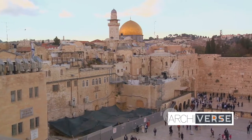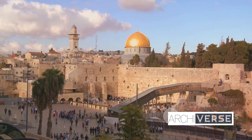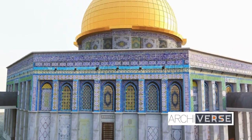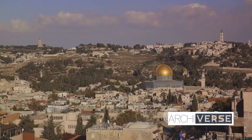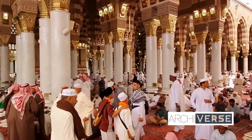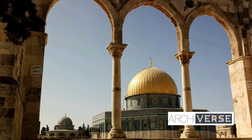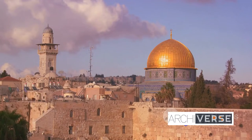Each of the eight sides adorned with intricate Islamic calligraphy and mosaics mirrors the others, creating a visual equilibrium that is as aesthetically pleasing as it is symbolically potent. The eight entrances invite one and all, asserting the inclusivity of the faith, while the eight windows allow divine light to permeate the structure, symbolizing spiritual enlightenment. This octagonal design is a deliberate and thoughtful reflection of the Islamic ideals of harmony and balance — a testament to the architectural genius of its builders.